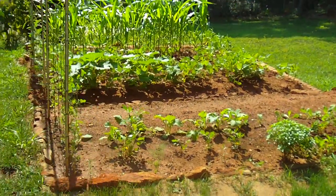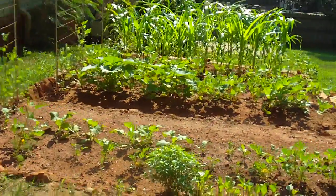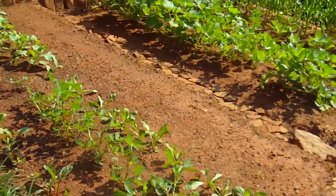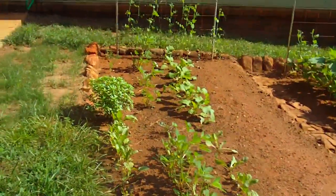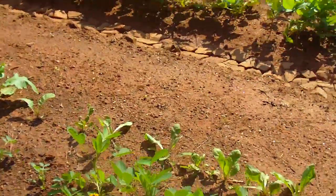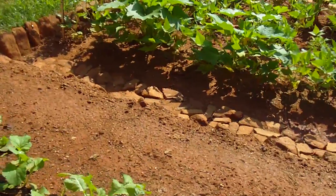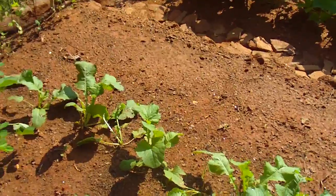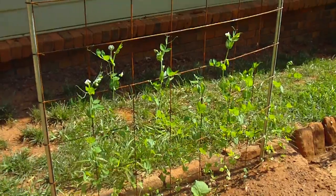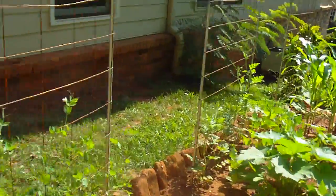It's August 2nd, around 10:30 in the morning, just going to do a quick update of the gardens. This is the three-bed terrace garden. The peanuts are coming up nicely and finally the turnips are growing good-sized leaves on them. The peas are shooting toward three feet tall and getting flowers on them. Let's go around back.